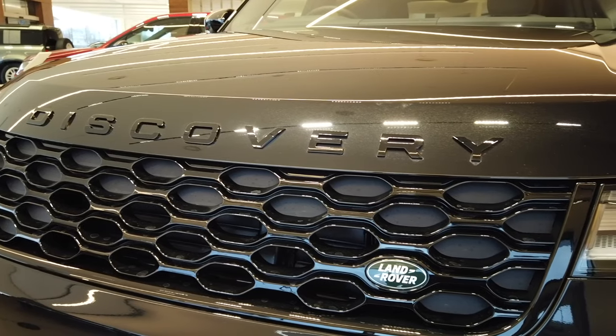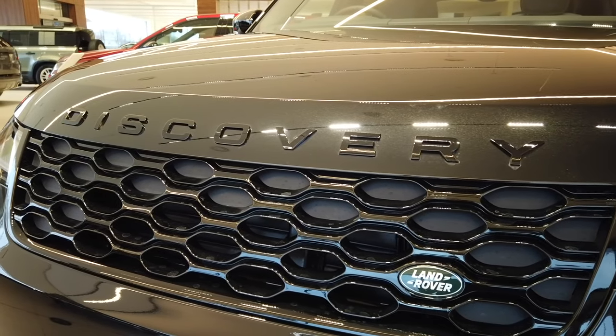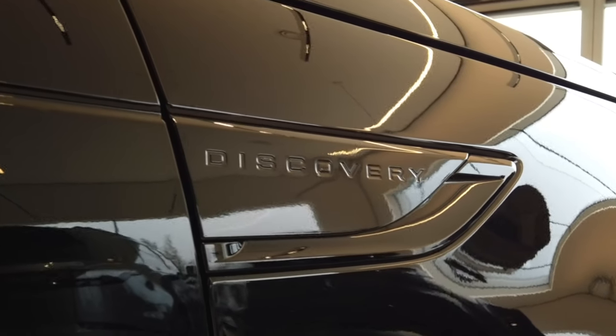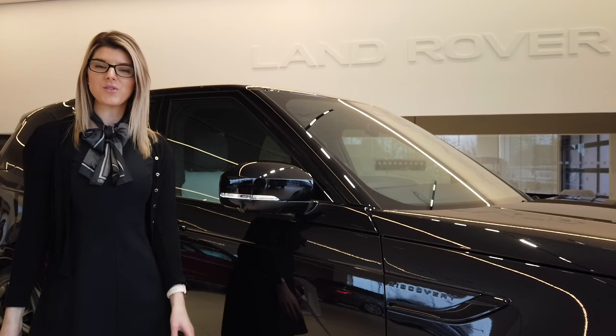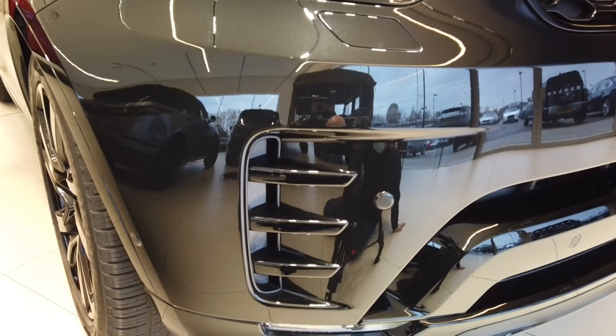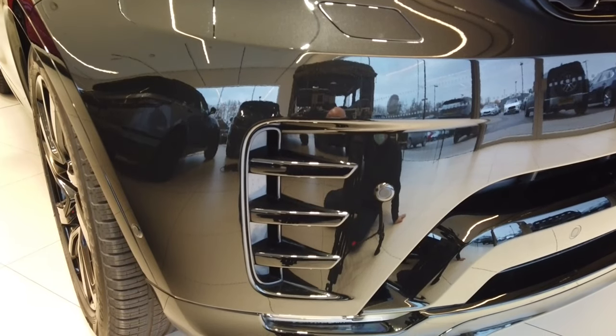A recent refresh brought a new front grille and front bumper, lending a new sense of purpose to the car's face, further enhanced by the new side vents. The standard model uses tones of silver and grey whilst the R-Dynamic models darken these elements and pair them with dark wheel finishes for added visual drama.